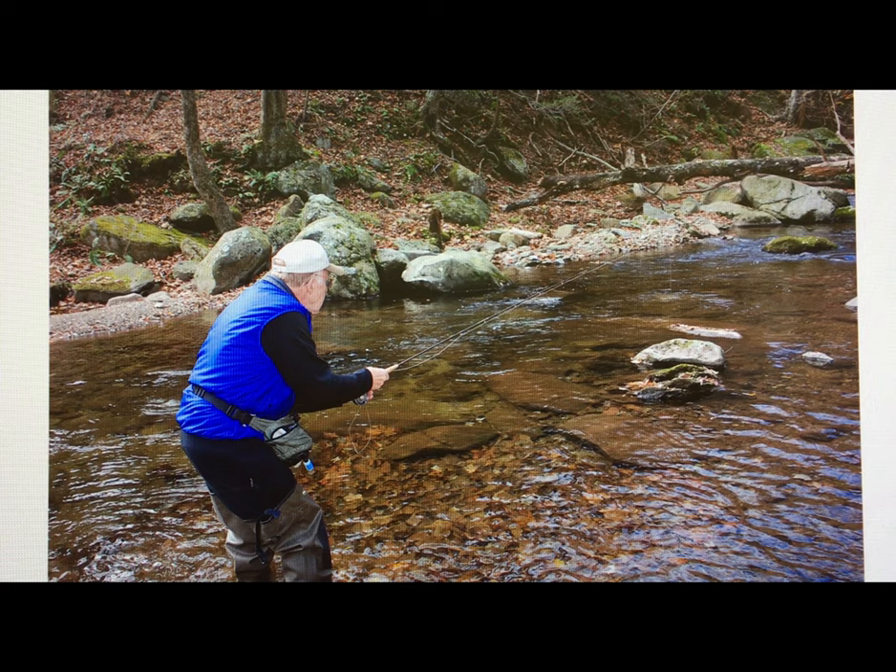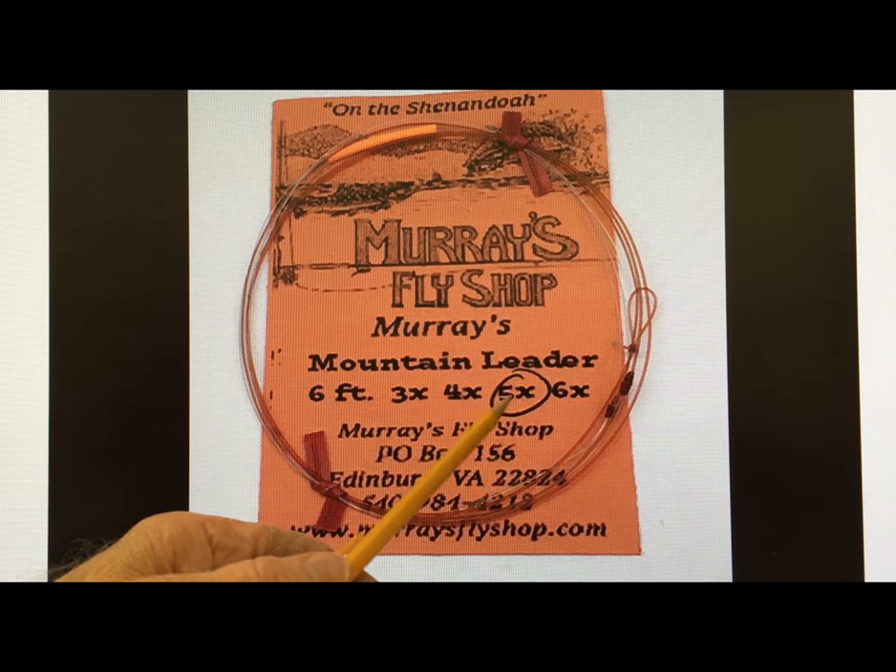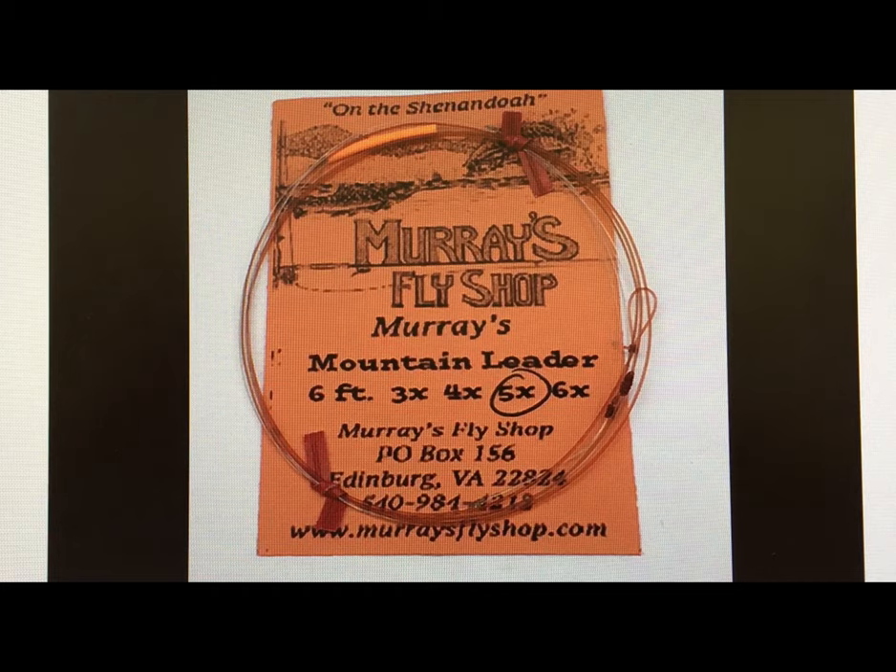The March Brown will start coming off heaviest about noon to two o'clock in the afternoon, but they'll continue hatching all the way into the evening, and then you have the spinners coming back in the evening. To help detect the strikes, I use a new leader we're developing. We've had a lot of people ask for shorter leaders, so we've actually developed a leader that's only six feet long at this time of the year. With these flies I'd be fishing 5x. I do put one of Murray's indicators on there to help with dead drift nymphing. It really turns over quickly and at close range gives you just perfect accuracy.